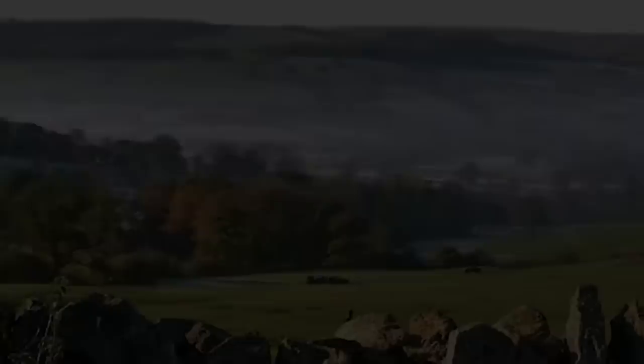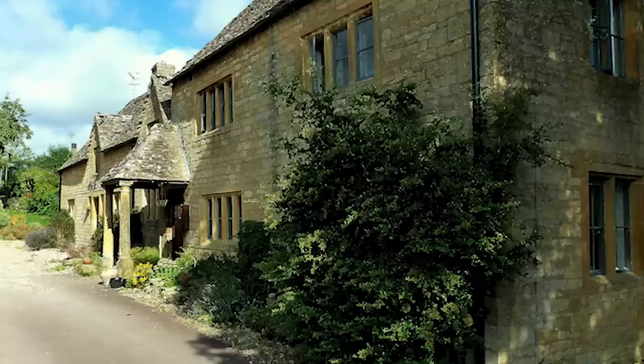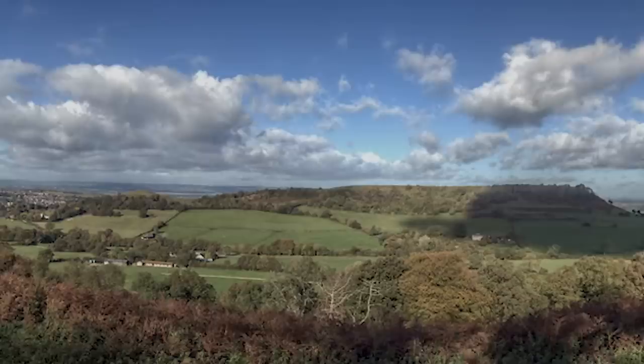The Cotswolds — an area of outstanding natural beauty covering more than 2,000 square kilometres, spanning six counties.